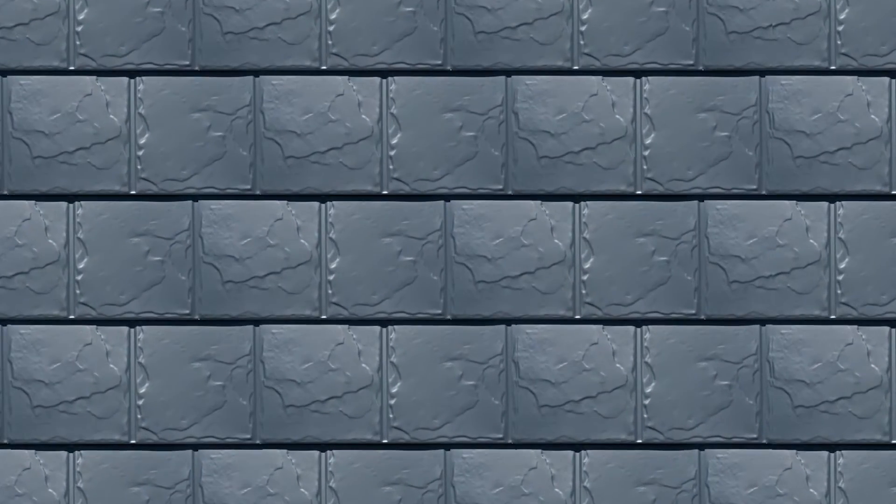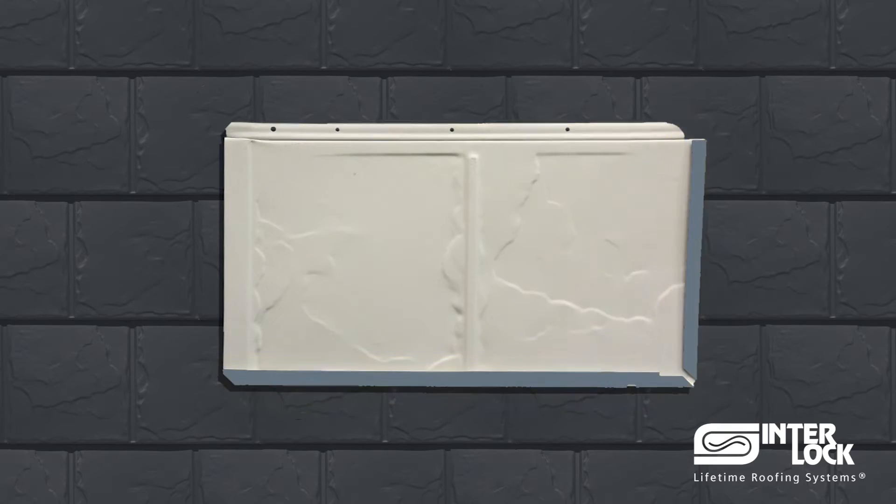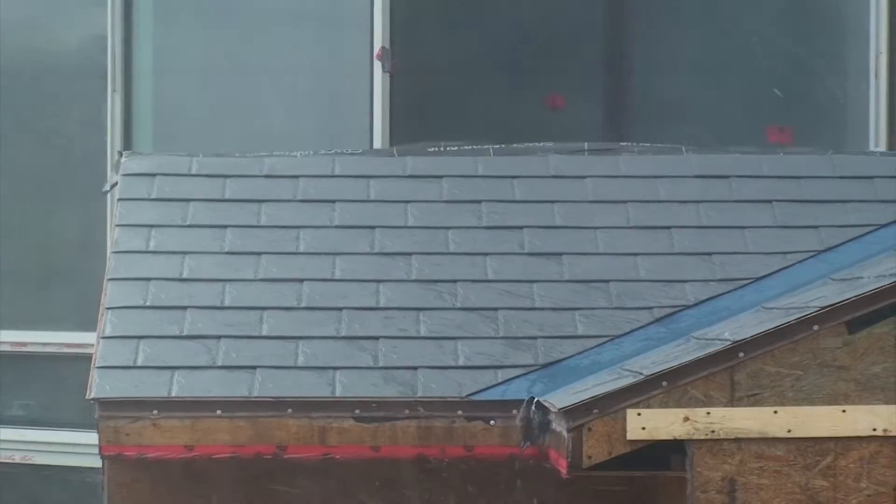The unique four-way interlocking design actually locks each shingle on all four sides, increasing its resistance to the most extreme of elements.